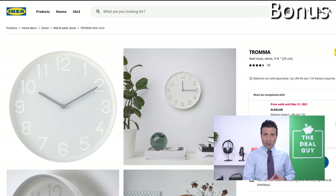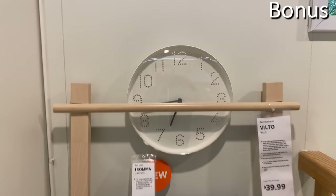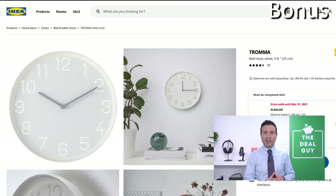Bonus number seven: $2.99 wall clocks. This uniquely designed wall clock from IKEA is available at $2.99 — a fantastic buy, or a possible housewarming gift for someone you like but don't love. At $2.99, it's hardly a stretch for your wallet.